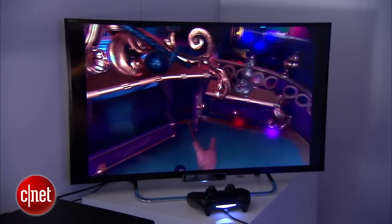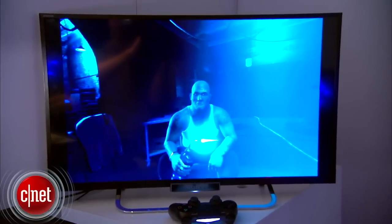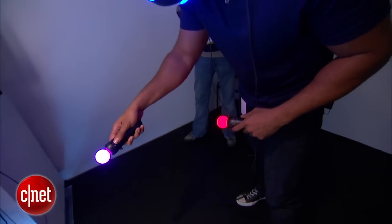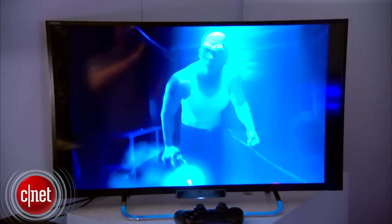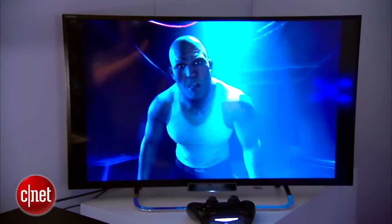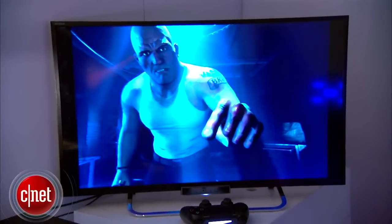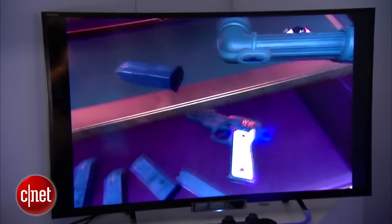The demo I really liked was called London Heist. You start off in a warehouse being interrogated by a really tough guy in a tank top who's about to probably do some bad stuff to you. You're using the Move controller — one in each hand with a trigger for each hand. It was actually really immersive. There were a few times where the virtual guy gestured towards me and I have to say I flinched a little bit. It was that immersive.